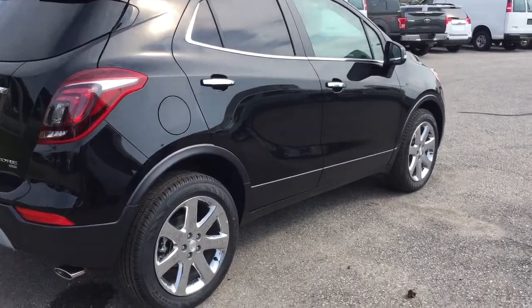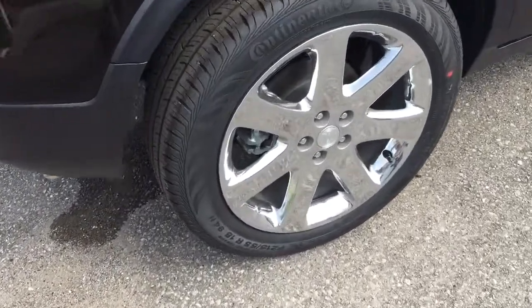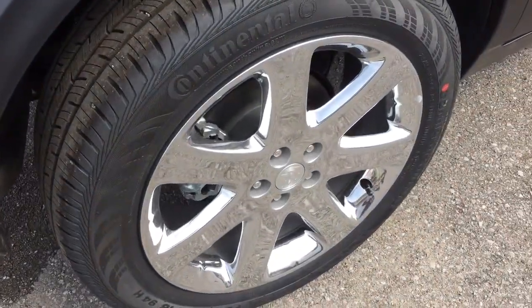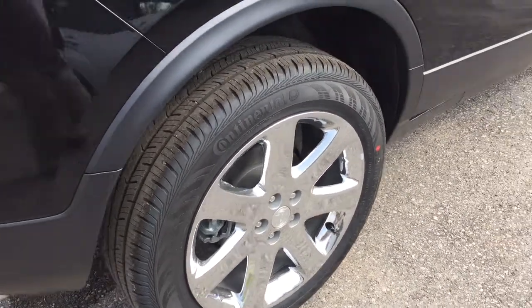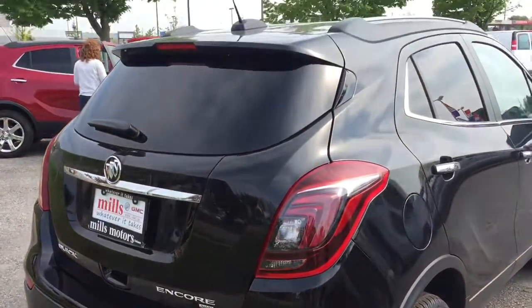Let's take a look here in the rear of the Encore. But before we do that, I want to show you these beautiful chromed 18-inch aluminum wheels. Got your Continental all-season tires there. And there is a look at the rear of the Encore.